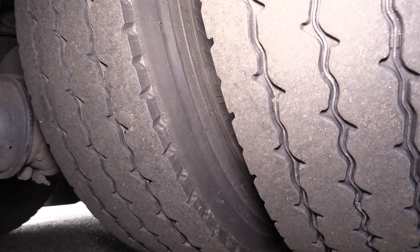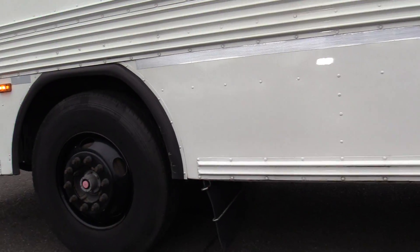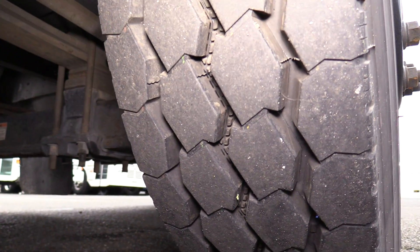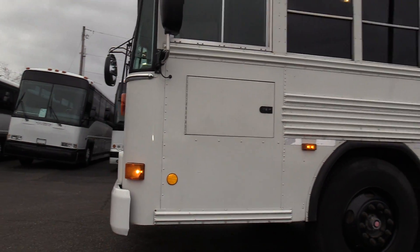The driver side duals right here. There is underfloor storage on this side as well — like I said, it's a pass-through. Tire on the front, and it also has a fuse panel — an electrical panel — right there.